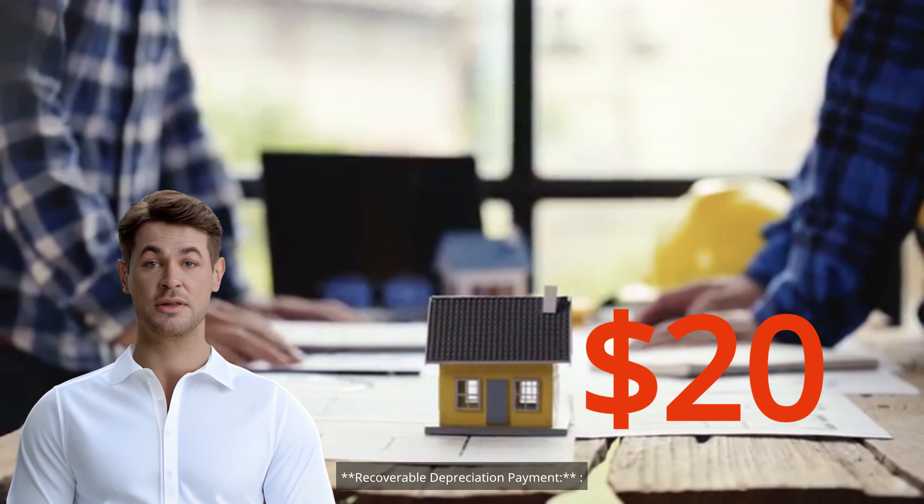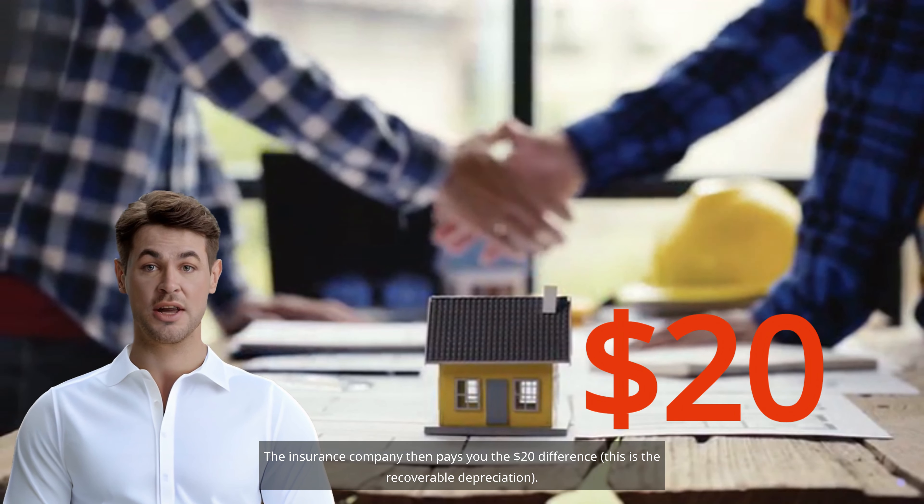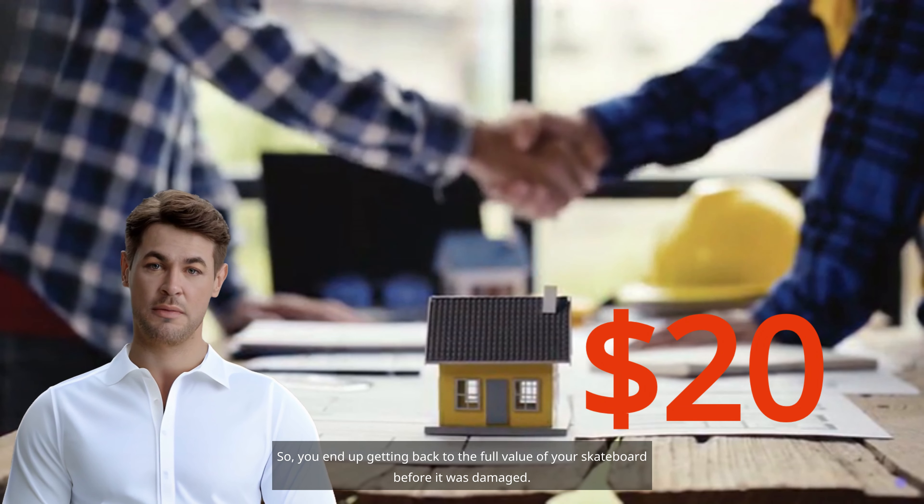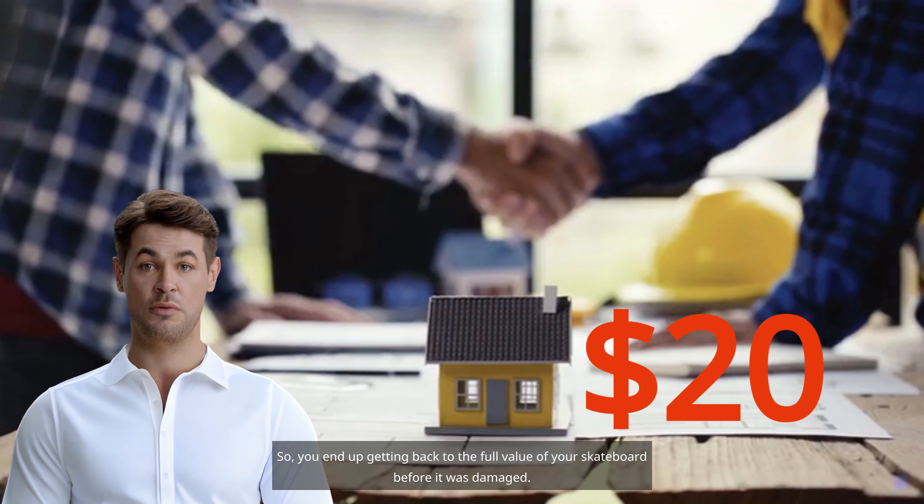Recoverable depreciation payment: The insurance company then pays you the $20 difference. This is the recoverable depreciation. So you end up getting back to the full value of your skateboard before it was damaged.